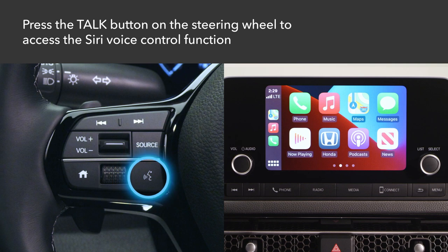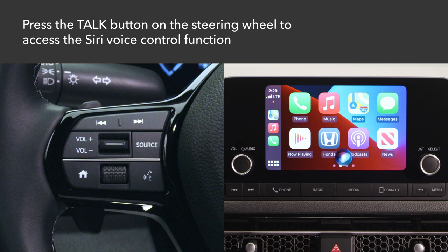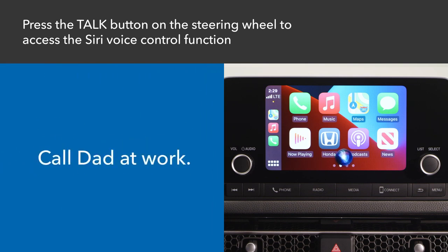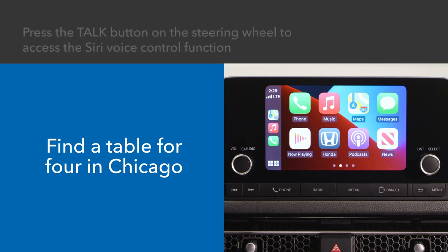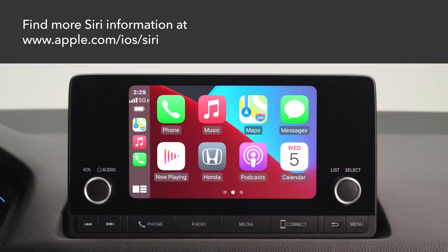Give a long press to the talk button on the left side of the steering wheel to activate Siri, the Apple voice control feature. Examples of questions and commands for Siri include: What movies are playing today? Call Dad at work? What song is this? How's the weather tomorrow? Find a table for four in Chicago. More information regarding Siri is available at www.apple.com/iOS/Siri.